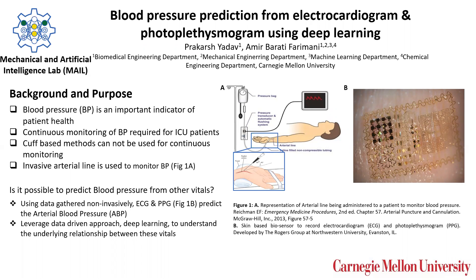Blood pressure is one of the most important observable vitals for patient health. Abnormal blood pressure has been linked to cardiac and renal health issues. Conventionally, blood pressure is measured using a sphygmomanometer and as a non-invasive cuff-based measurement, it is easy to use but it cannot be used for constant monitoring of blood pressure.